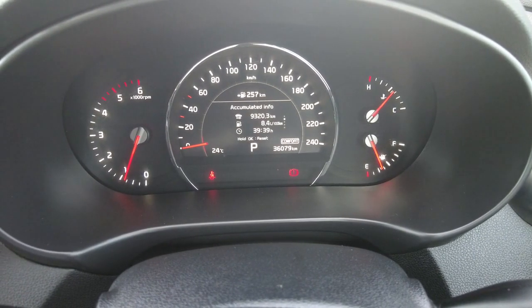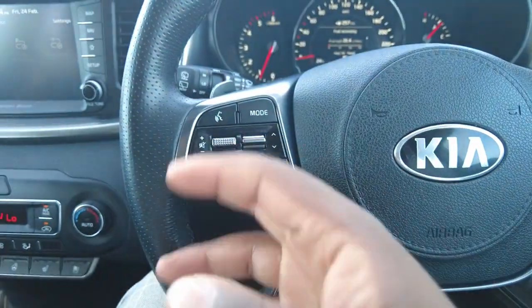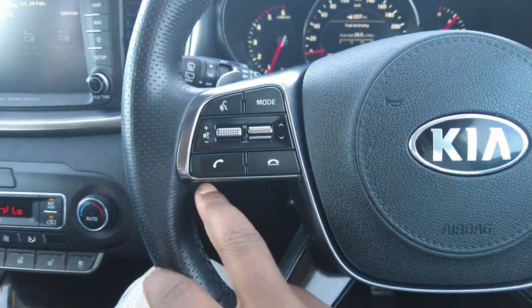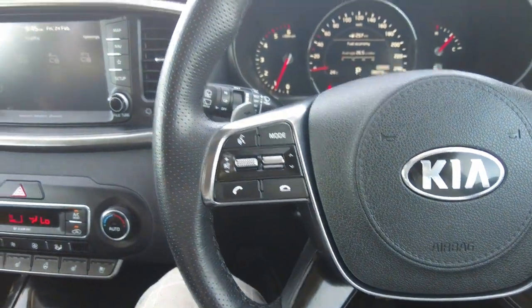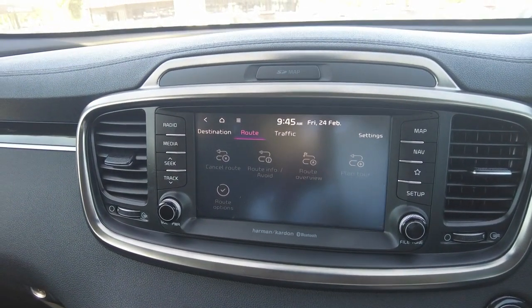There are plenty of features here. The left-hand side of the steering wheel is more for entertainment — you've got your voice command, volume up and down, you can choose the mode, switch between radio stations or skip tracks, and you've got your phone call options for picking up and ending calls. The entertainment system is really lovely — no delays and it's touch screen.